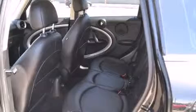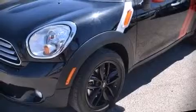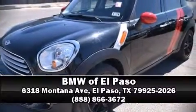We have a skilled and knowledgeable sales staff with many years of experience satisfying our customers' needs. Stop in and take a test drive. Thank you for listening, and stay tuned.